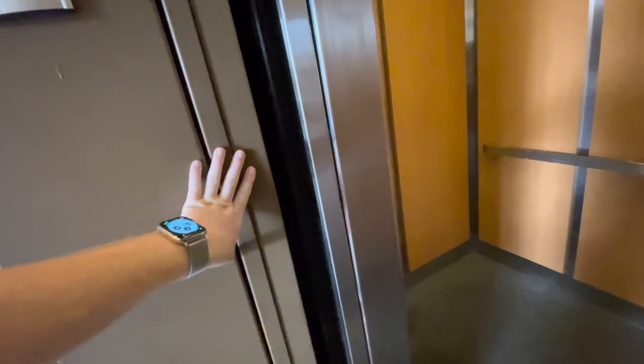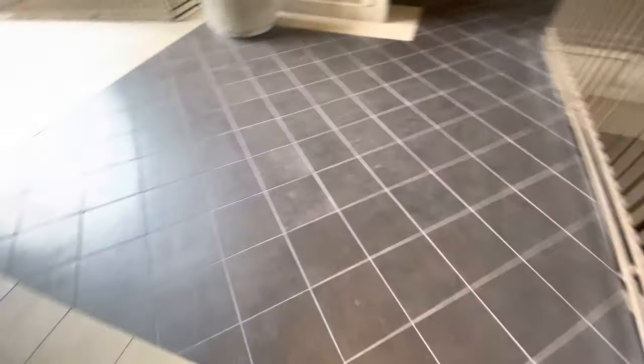One more thing — this elevator doesn't have a door bumper. Instead, it has a beam sensor to detect if there's anyone in the way. That will be it. Thank you.